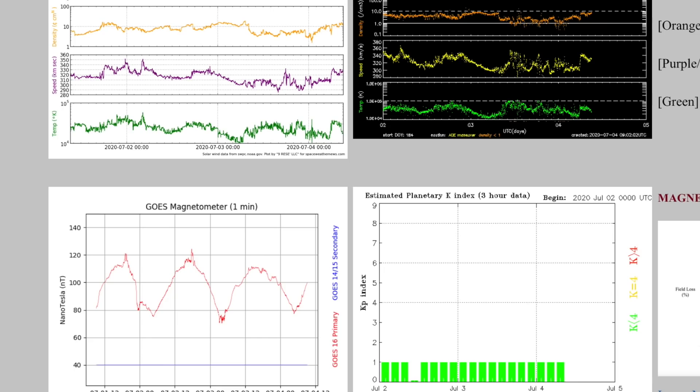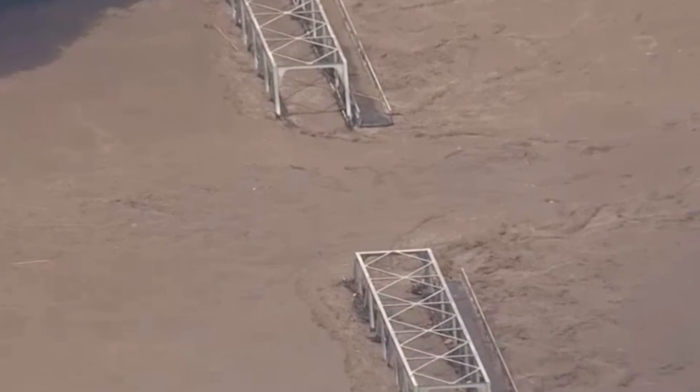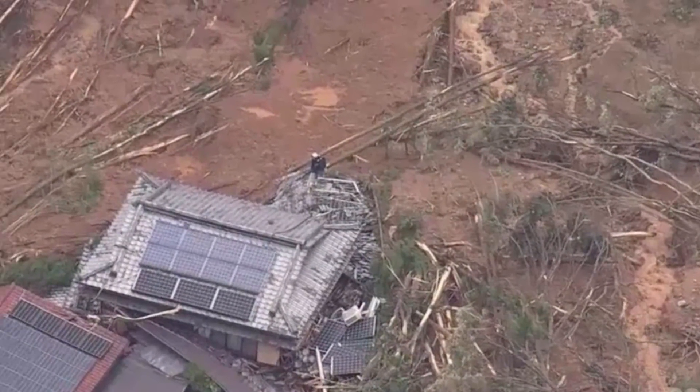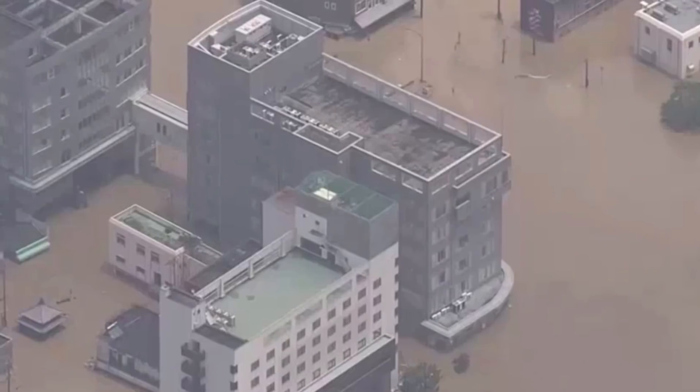Let's go to southern Japan where a disaster is unfolding. Major flooding is overtaking entire regions, causing major mudslides. Numerous people are missing and presumed dead, with inundation of metro regions submerging homes.